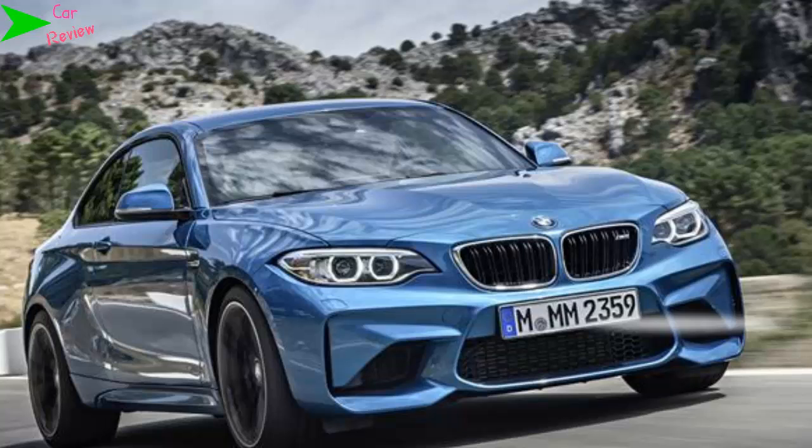Should you buy one? The UK's allocation of 1,900 cars is almost all sold out at time of publication, and used values will likely be incredibly high for a car of this capability.